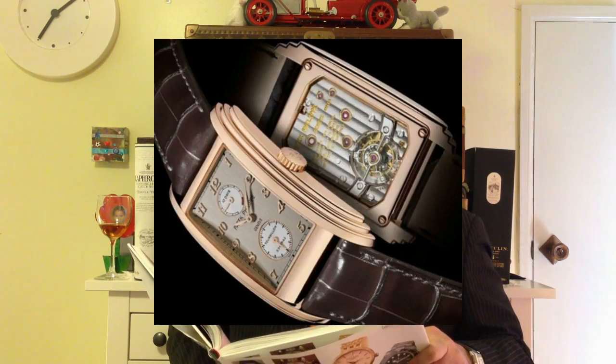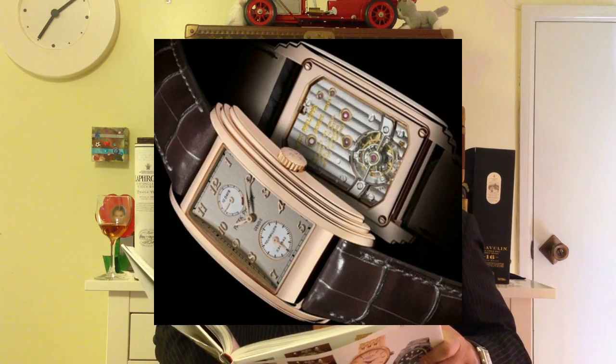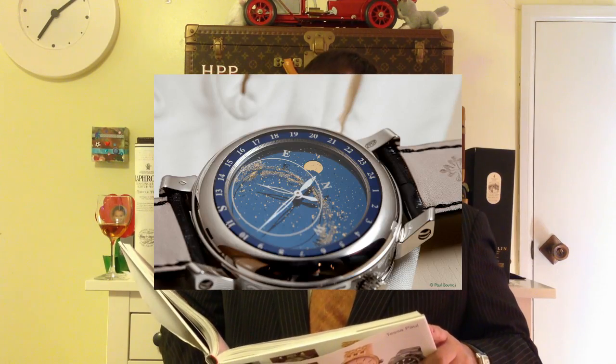This cage rotates completely on its axis over a period of time, usually a minute. The train's rotation controls the hands. Before the tourbillon, the hands worked inadequately in half rotation. Basically, a tourbillon counteracts the effects of gravity to make a more accurate piece.